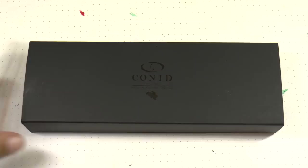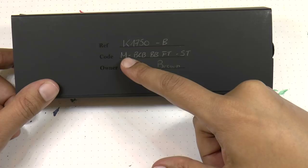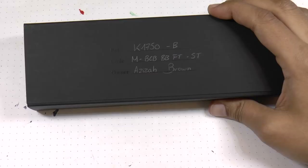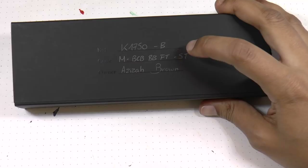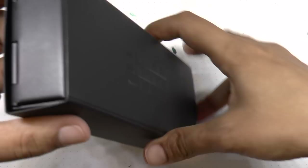Welcome back. On the underside of the Conid box it tells you what the pen is. So this is Minimalistica — I believe this is like their code for describing the configuration of the pen. If you go on their website it has different options. So it's black Conid, bulk filler, black barrel, flat top — and silky finish. I believe that's the silky finish on this one.